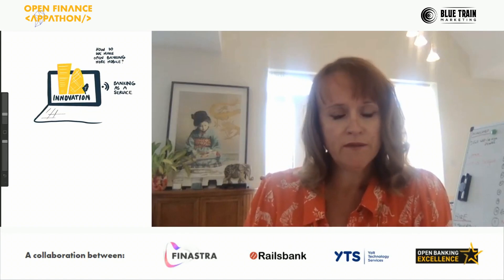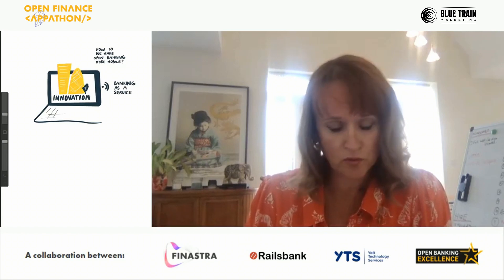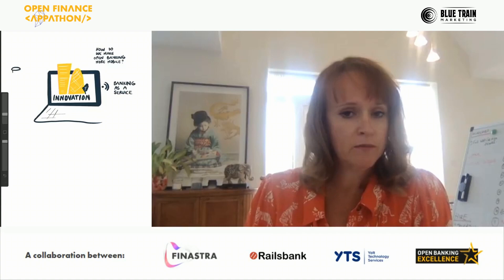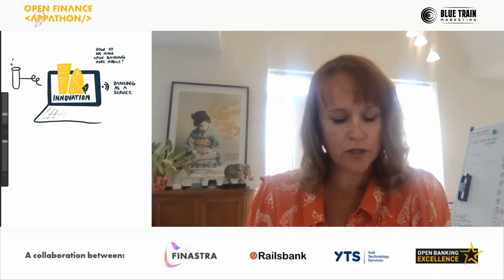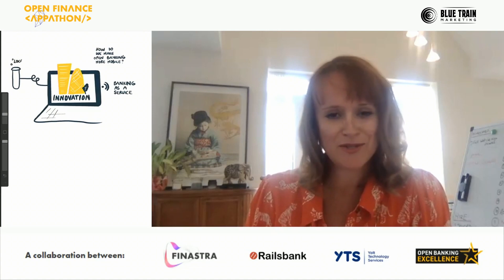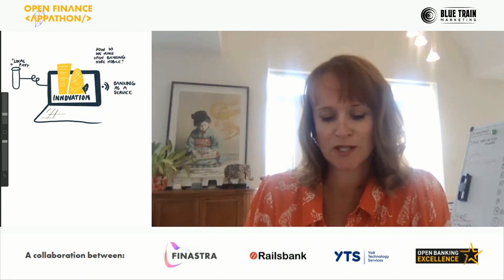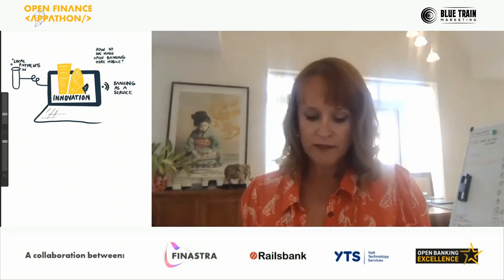They then have the ability to send money in and out, or send a stored value in and out of those ledgers. That can be a local payment rail such as UK Faster Payments or global Swift. Let's concentrate on local payment rails: SEPA, UK Faster Payments, or in the case of the US or Singapore, ACH and SingFast.